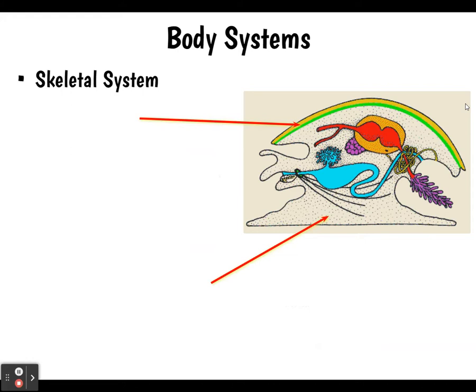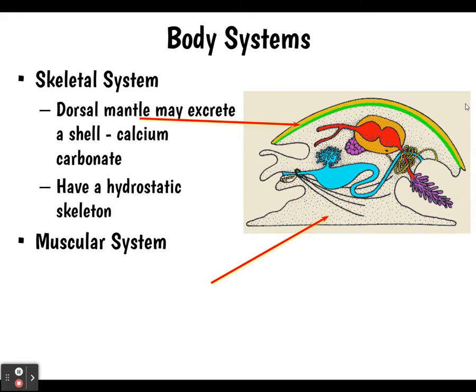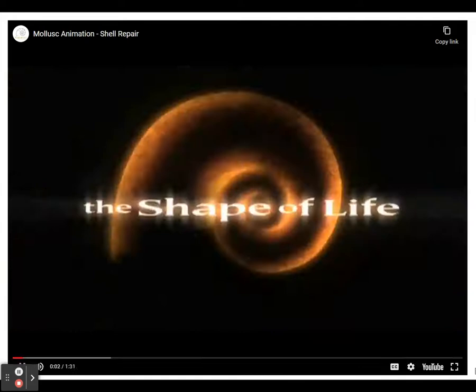As for body systems: the skeletal system includes the dorsal mantle, which can excrete a shell made of calcium carbonate. They have a hydrostatic skeleton, and the coelom is helpful for that. Their muscular system includes a ventral muscular foot used for movement, as well as other muscles we'll go through when looking at specific species.